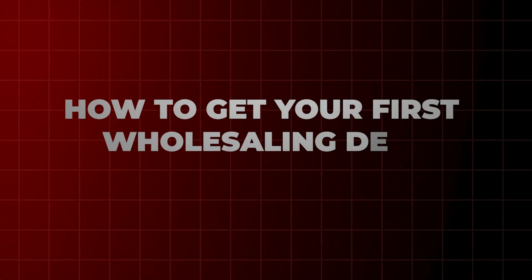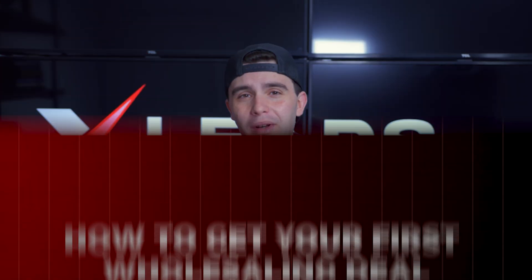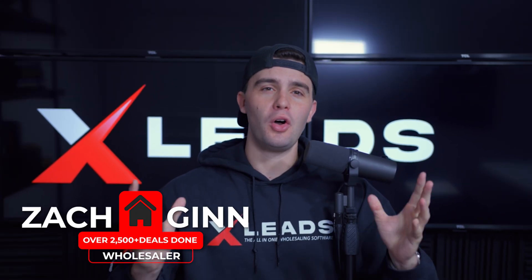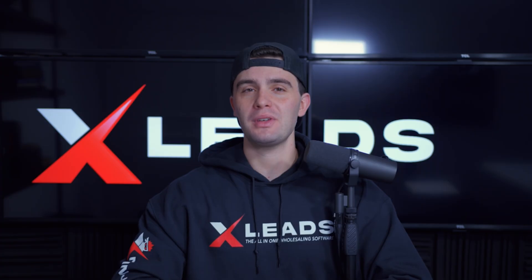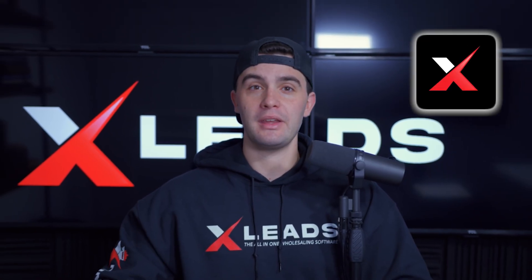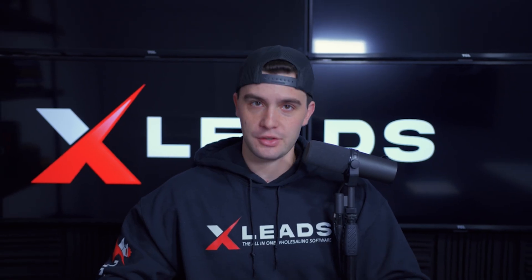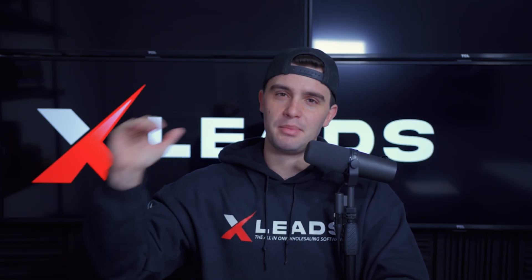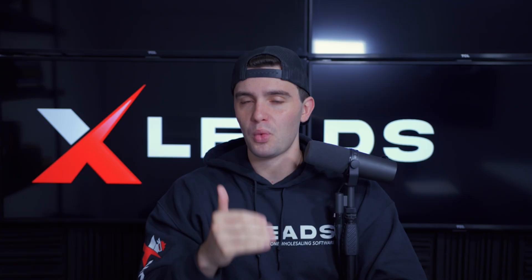How to get your first wholesaling deal using XLEADS. What is up guys, Zach Ginn here. In today's video, I want to show all the XLEADS users how you can get your first wholesaling real estate deal.